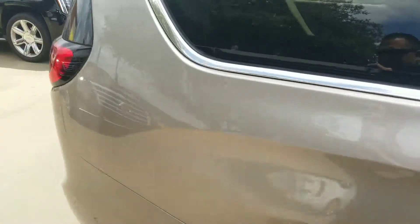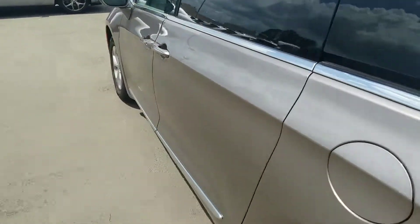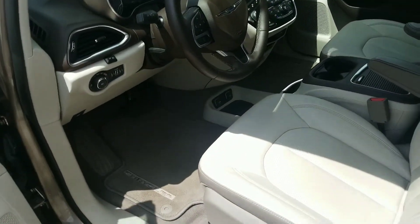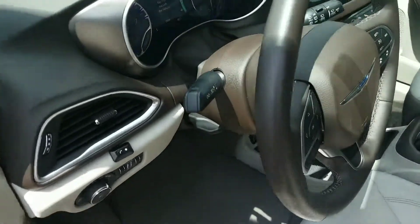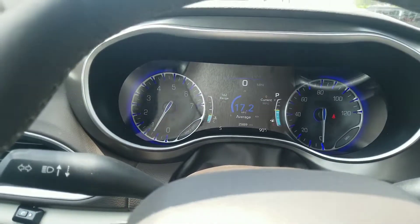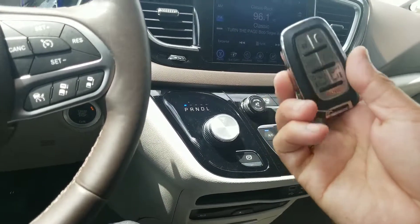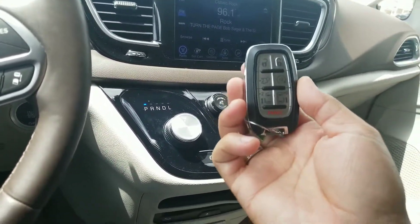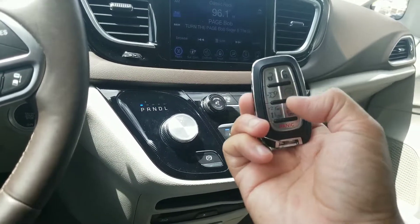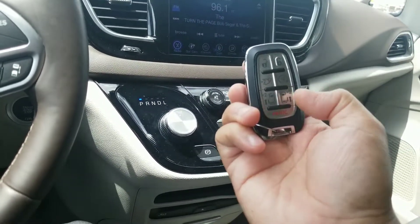Everything can be controlled by your keyless remote. This particular Pacifica has twenty-five thousand, eight hundred and eighty-nine miles. You do have two keys with it — a lot of the times when you buy a vehicle used from a dealership it only comes with one key. You can lock, unlock, open your trunk, remote start your car, and open both doors from the remote.